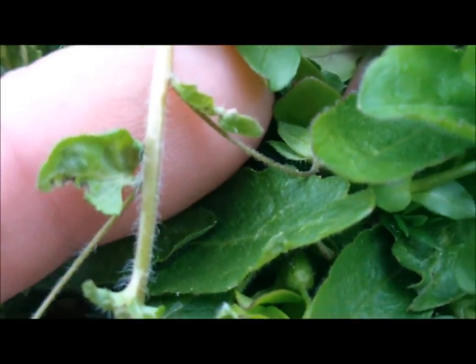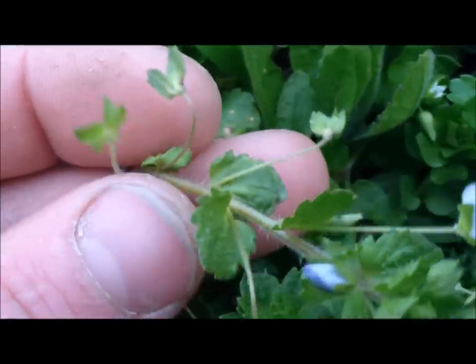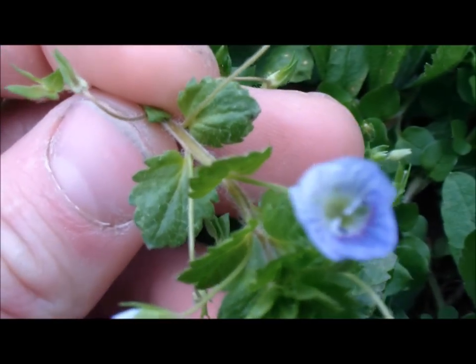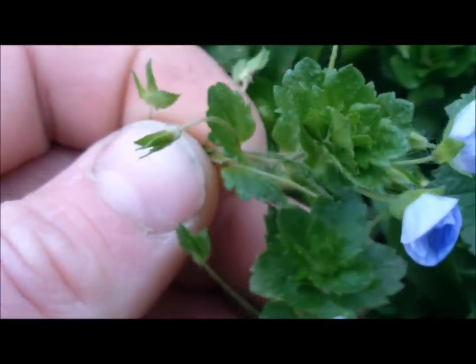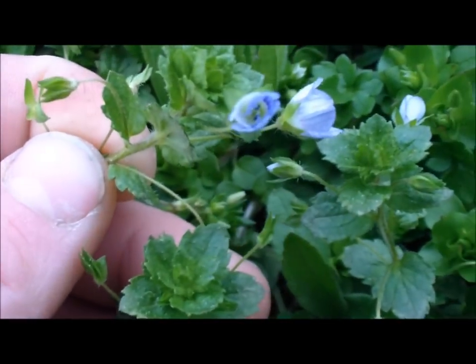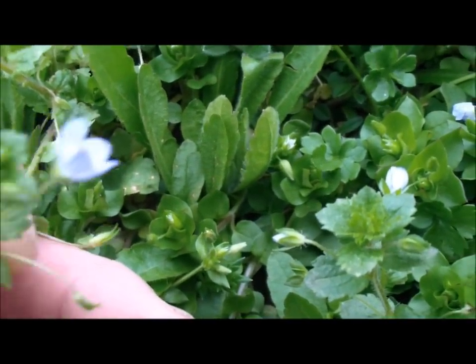They have a hairy stem. Do not confuse this with henbit or anything — there are big differences. If you look at these leaves, the flowers are obviously different. Notice how they have those lines going through them — that's the big thing that set it off for me, looking through a bunch of my books. I did read that these induce sweating, and that's using a leaf or root tea.